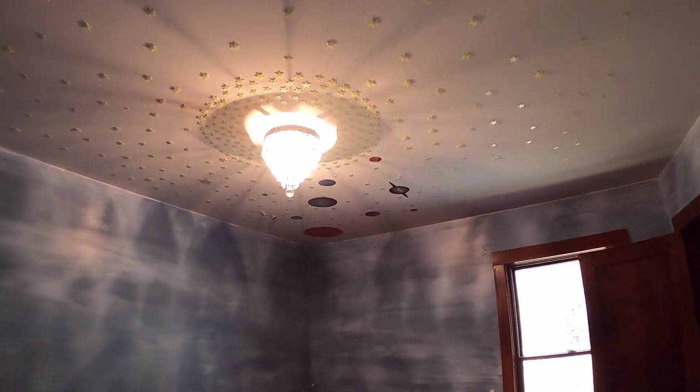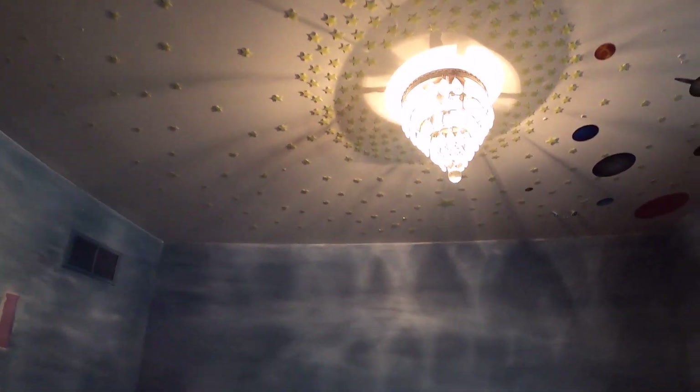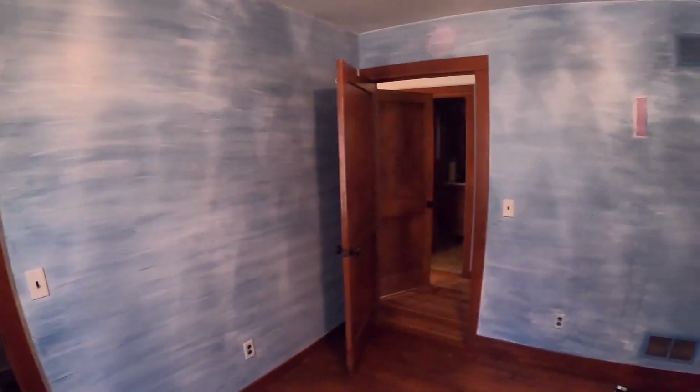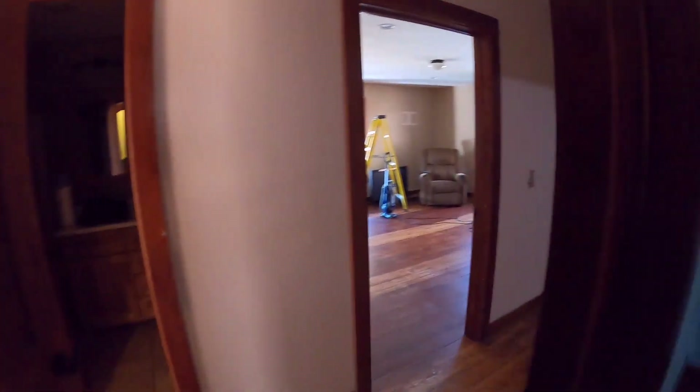This massive door — we're talking about taking it off. Into bedroom number one, this was the daughter's room. Somebody was very creative — this is supposed to be the sun and all the planets around it, with glow-in-the-dark stars. We have to get all that off the ceiling so we can repaint in here. Nice big closet back here, and these speakers were on the wall out in the dining room. That's bedroom number one.